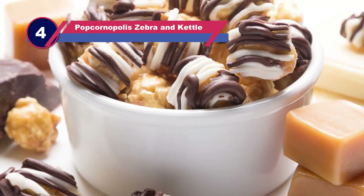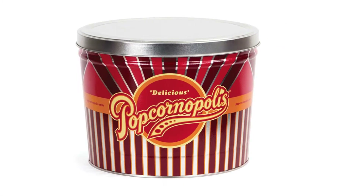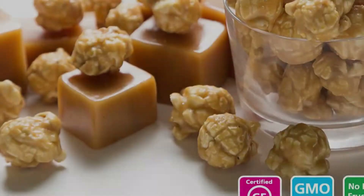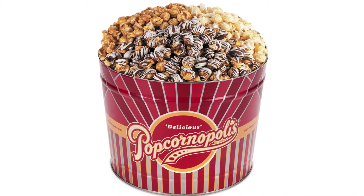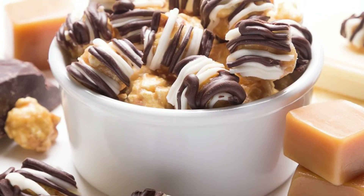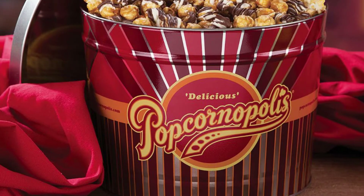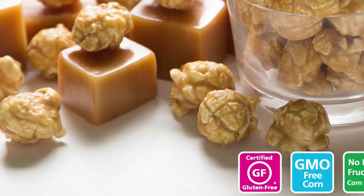Number 4: Popcornopolis Zebra and Kettle Popcorn Tins. Most of the time we are in difficult situations trying to find the perfect flavor, given how broad the variety of popcorn can be. But if all the popular flavors can be found in the same tin, it is even better. This popcorn tin does not have high fructose, making it more crispy and crunchy. The package weighs 6 pounds and includes 2 gallons of popcorn — more than enough for a small family and useful at gatherings.